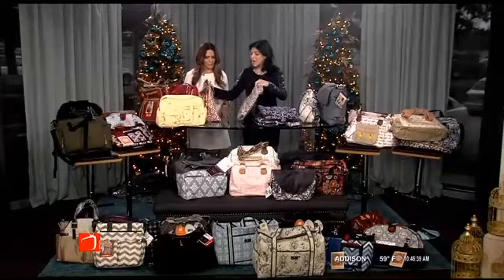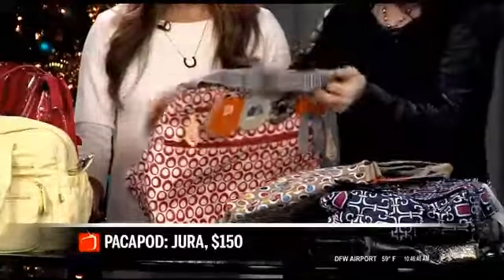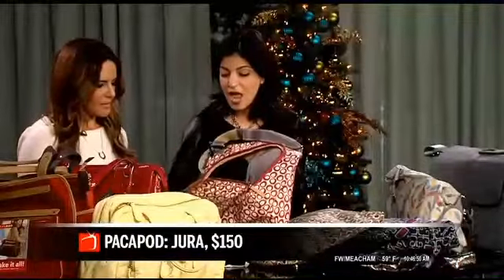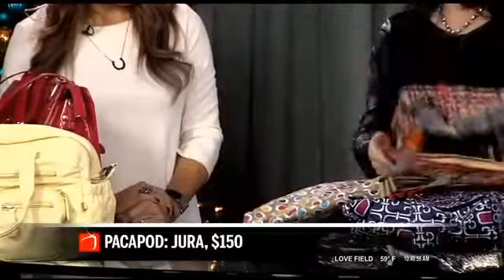This is a new line called Pack-a-Pod — very gorgeous and easy to wipe clean. Pack-a-Pod is unique because it's a three-in-one organizational system. It pops open and you've got your changing pad and an insulated bottle bag so you can carry meals and things like that inside.